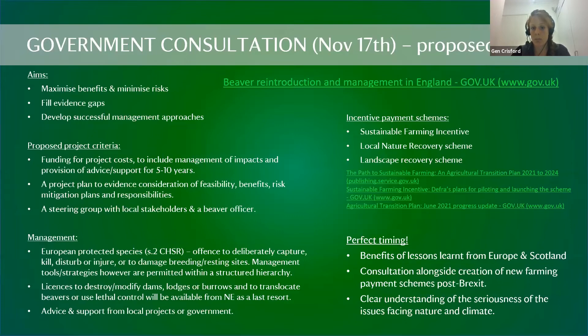The consultation closes on 17th November and an outcome is expected towards the new year. We hope to have details about the rules by the end of the year.